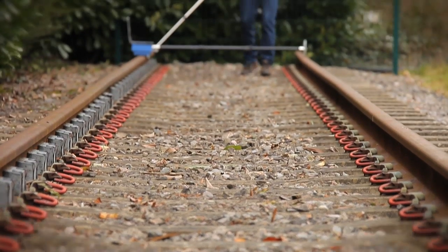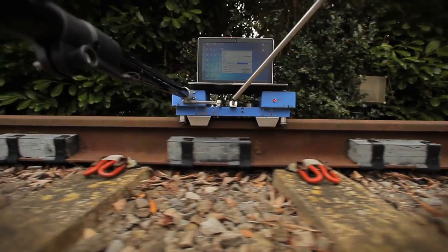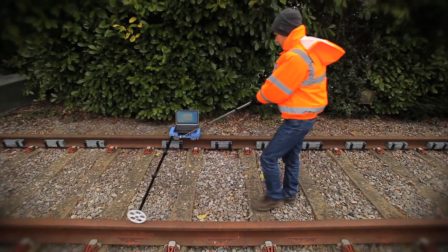Researchers measure where, by how much, and in what direction the track and the ground deflect. The causes of noise and vibration are also measured on site.